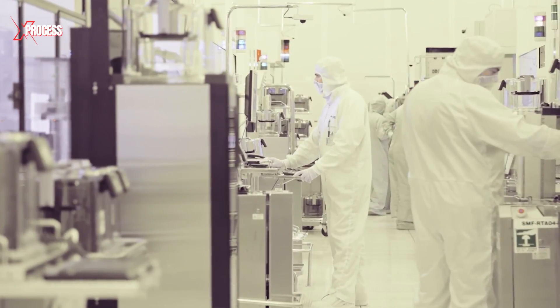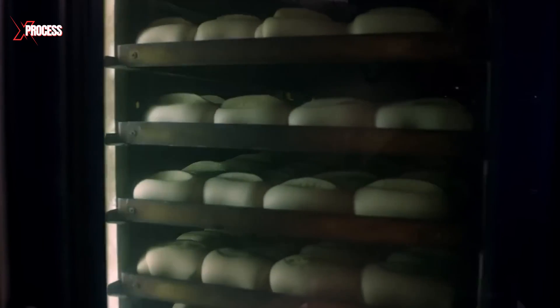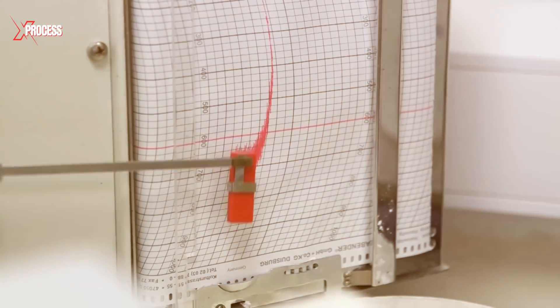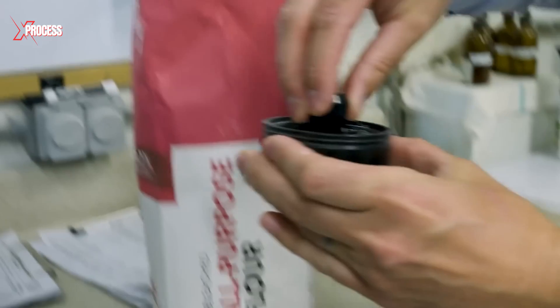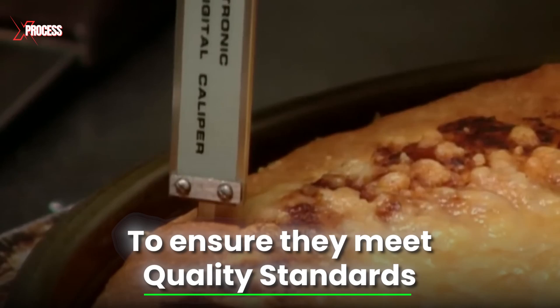In the mill's quality control laboratory, the flour is put to the test by baking products that match its intended use. Experts evaluate the baked goods for appearance, texture and flavour to ensure they meet quality standards.